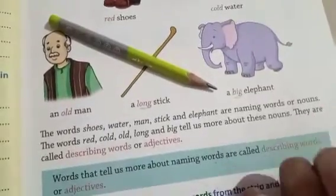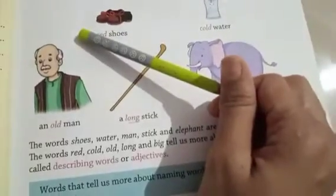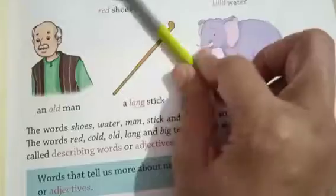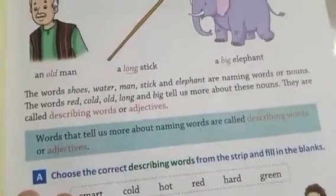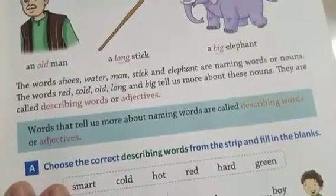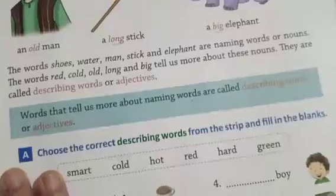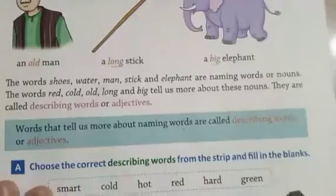When it describes the pencil along the way, that is a describing word. We can also call them adjectives — hum describing word bhi bol sakte hain aur adjectives bhi keh sakte hain.